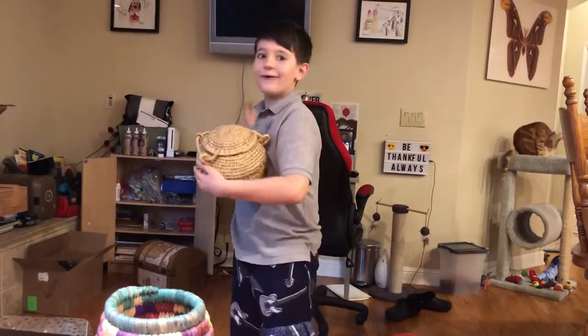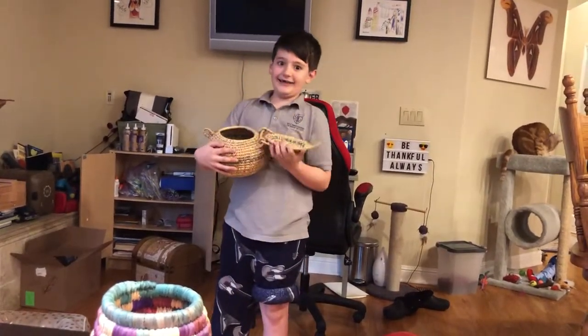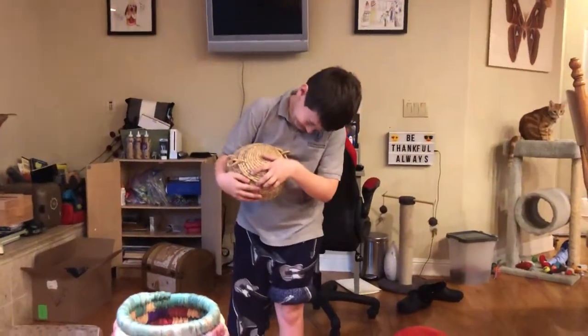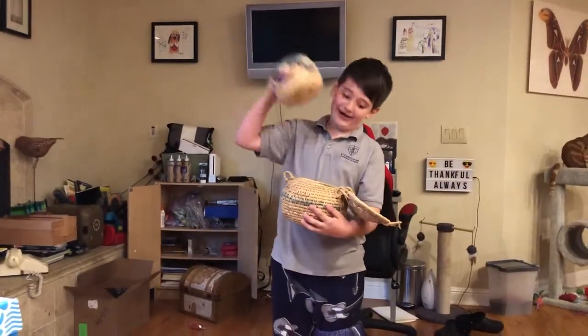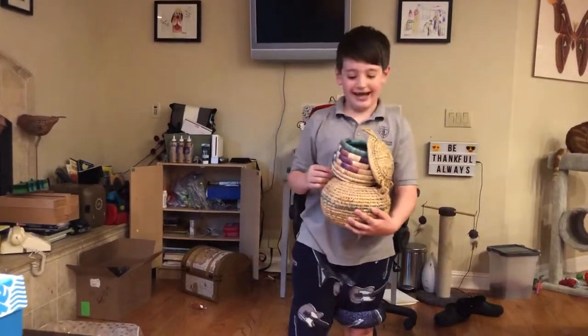Wow! How does the top work? Anything else you want to show us? A basket that can go into the basket.